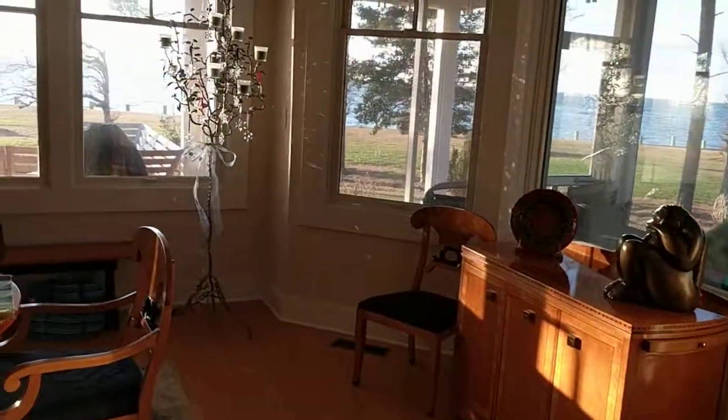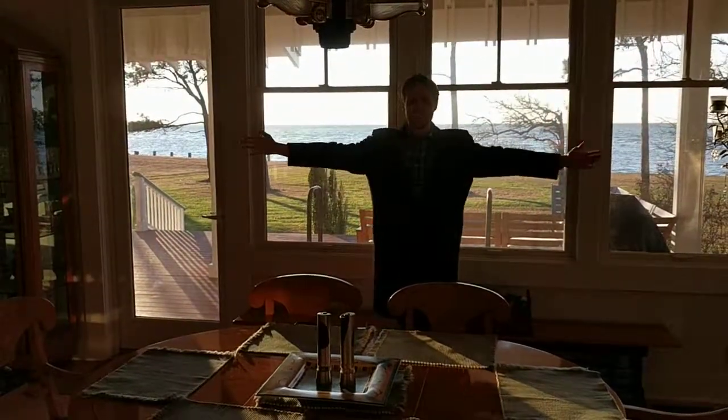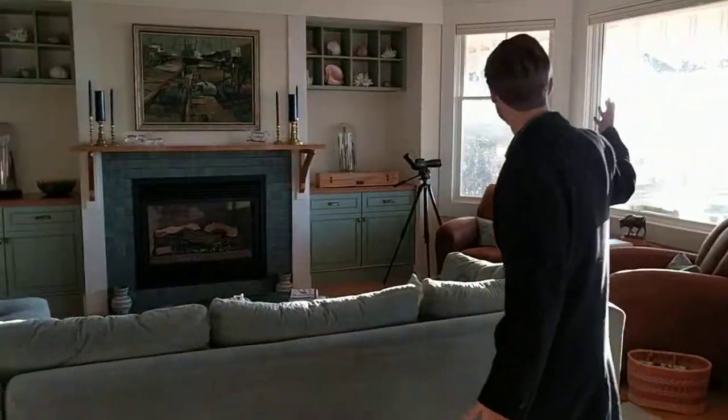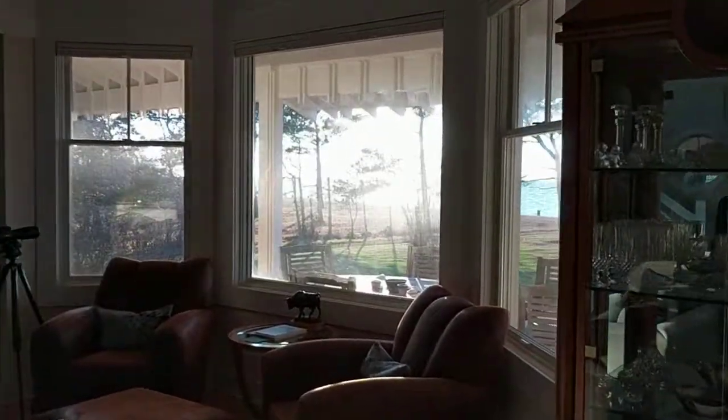Let's get some more views of this fantastic panorama window. I just can't get over how the light comes in at this time of day. That right there is just incredible.